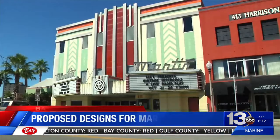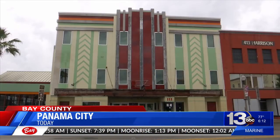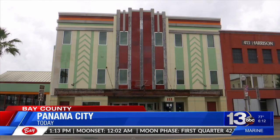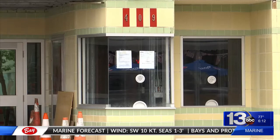Before the storm, the Martin Theater marquee shined bright in downtown Panama City — a little culture in the middle of a town that was going down. The theater is a prominent structure in the city, so seeing the damage hit close to home for many. But some locals say the desire to fix the theater back up is what is really important. And that shows the resilience of the character of the town.